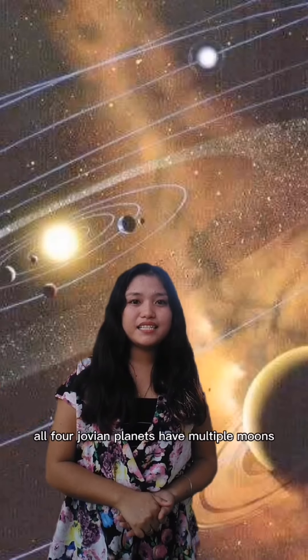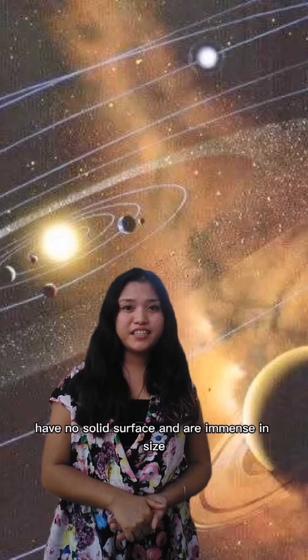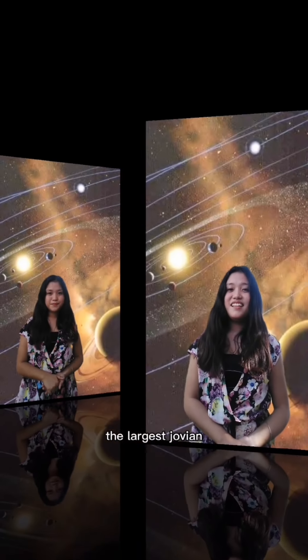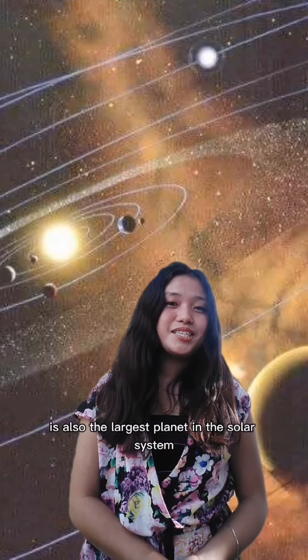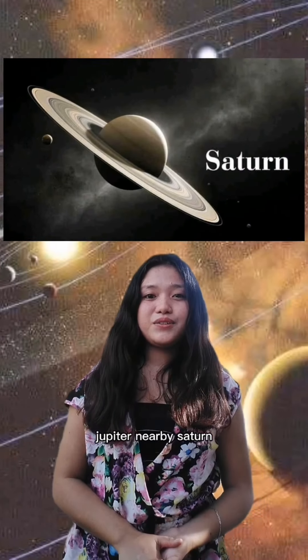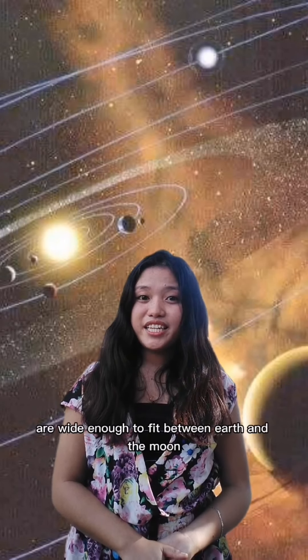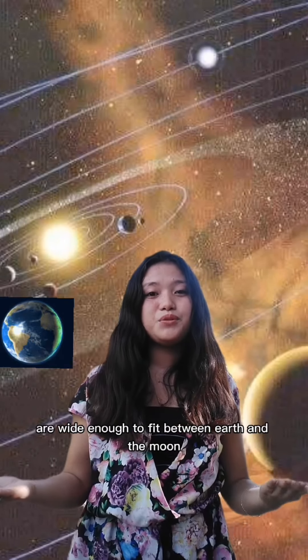All four juvian planets have multiple moons, support ring systems, have no solid surface, and are immense in size. The largest juvian is also the largest planet in the solar system, Jupiter. Nearby is Saturn, the solar system's second largest planet, whose signature rings are wide enough to fit between Earth and the Moon.